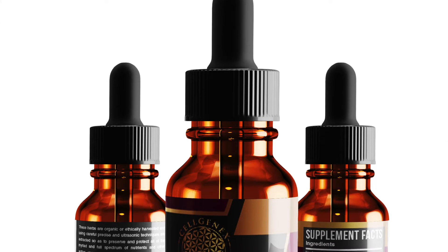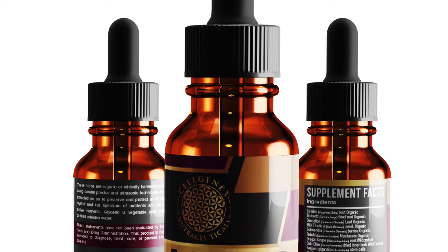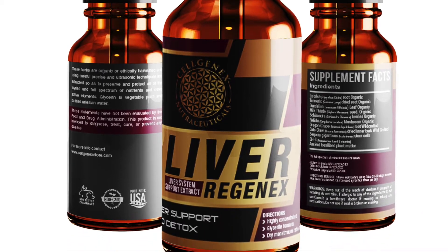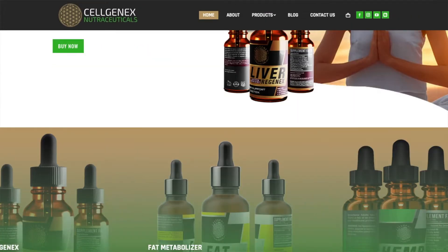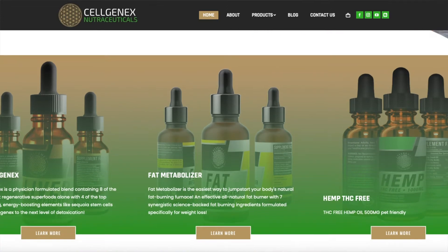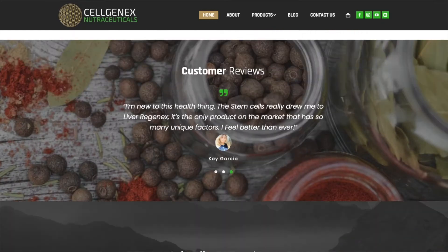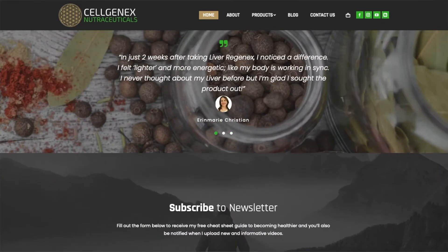Today's sponsor is Cellgenics Liverigenics, hosting eight of the world's most regenerative superfoods, also enhanced with plant stem cells. If you would like to know more information about today's video topic or the supplement, it will be listed in the description box below.